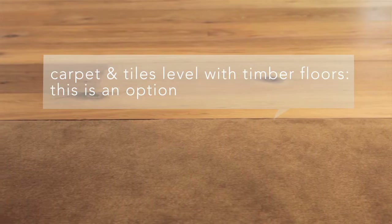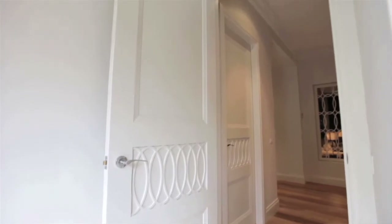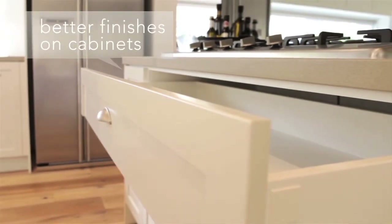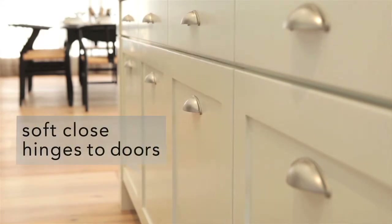We raise tile or carpet levels to match the timber floor height where they intersect for a cleaner finish. Our internal doors have a 6 millimetre skin, which is stronger and more solid than the standard industry door. All exposed cabinet faces are finished in the same finish as the door facing rather than standard melamine, and soft-close hinges are fitted to doors for silent closing.